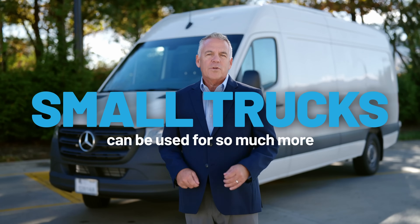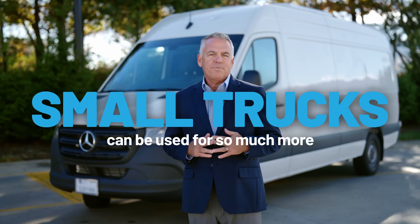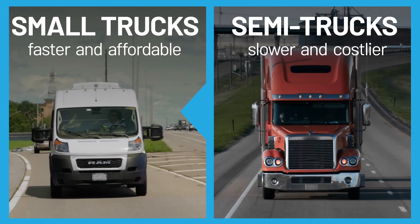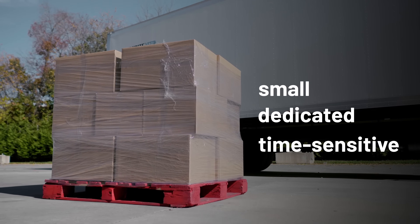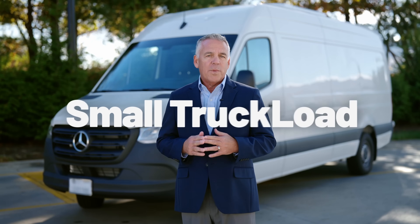Did you know that small trucks can be used for so much more than just moving or delivering your online shopping? Small trucks like these are a faster and more affordable alternative to semi trucks for manufacturers and suppliers that frequently ship small, dedicated, or time-sensitive loads. That's what we at Expedite All call STL, or small truckload.